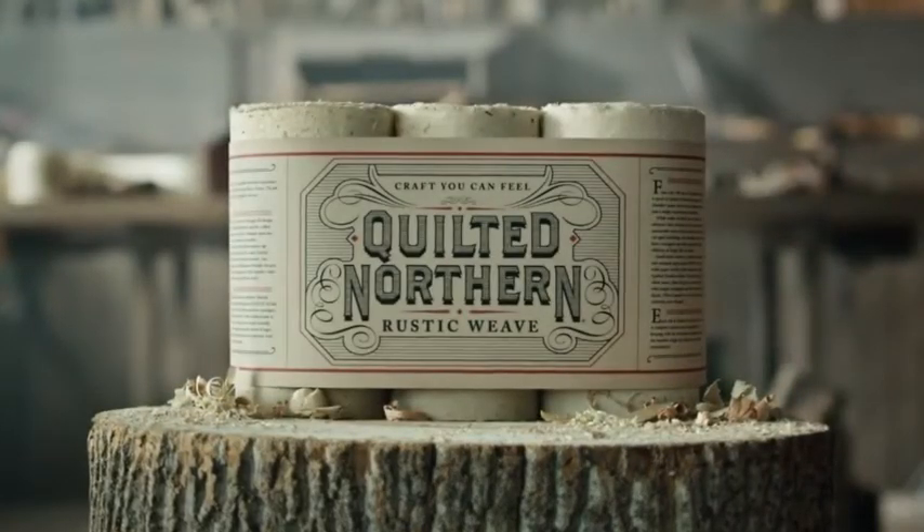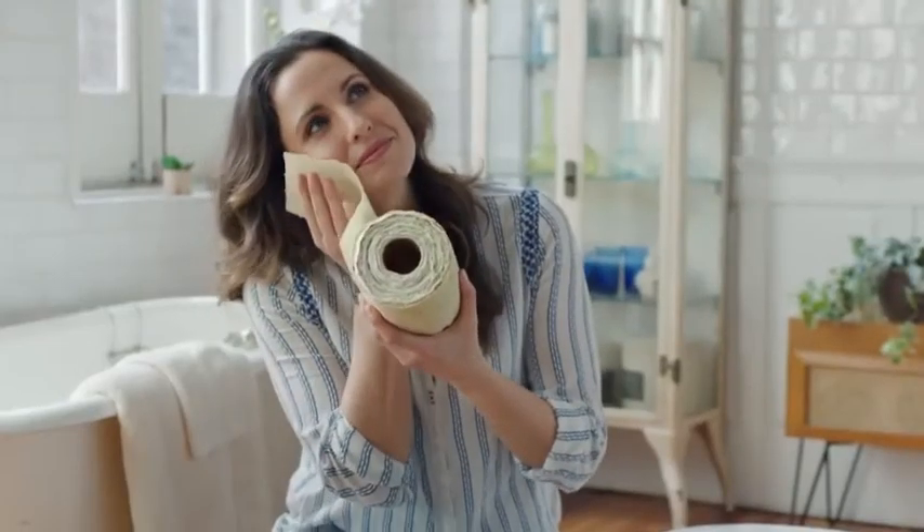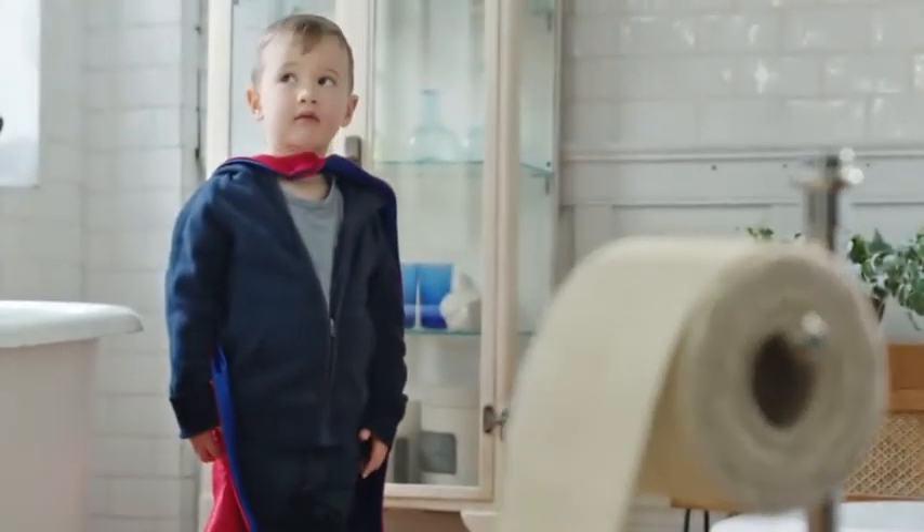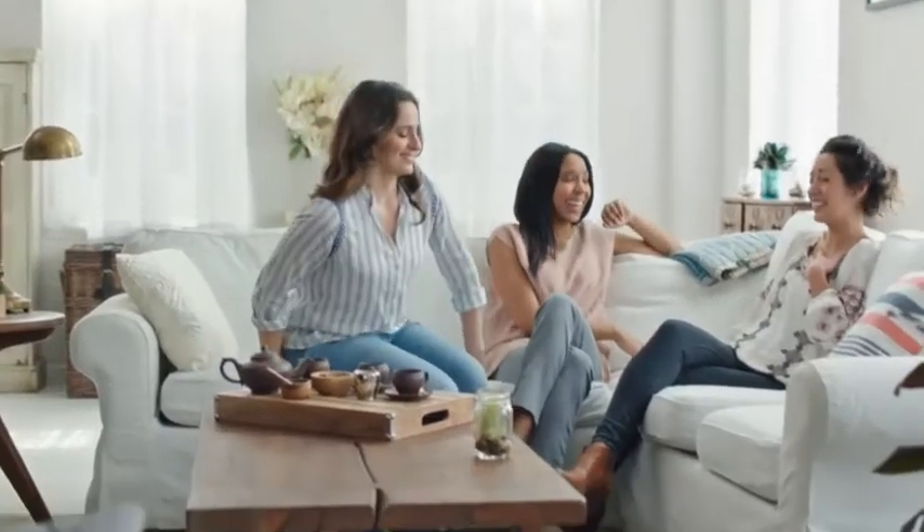Introducing Quilted Northern Rustic Weave, craft you can feel in every square. It's tissue that's genuinely tree to toilet, for a more memorable bathroom experience.